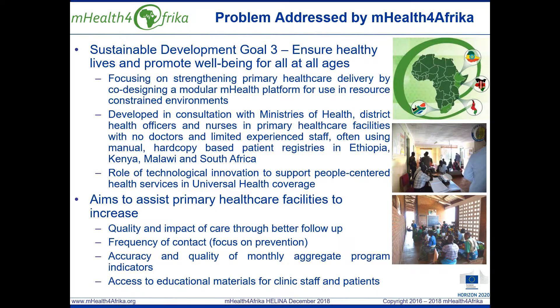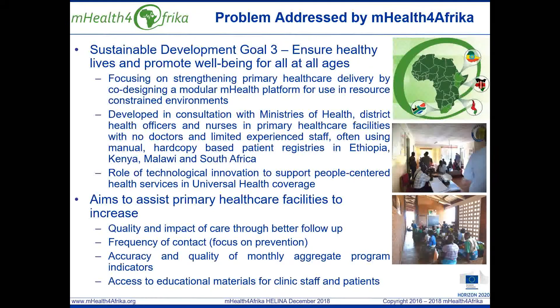Frequency of contact with the focus on prevention through the use of state-of-the-art technologies at the point of care. Accuracy and quality of monthly aggregate program indicators and access to educational materials for clinic staff and patients to improve skills.